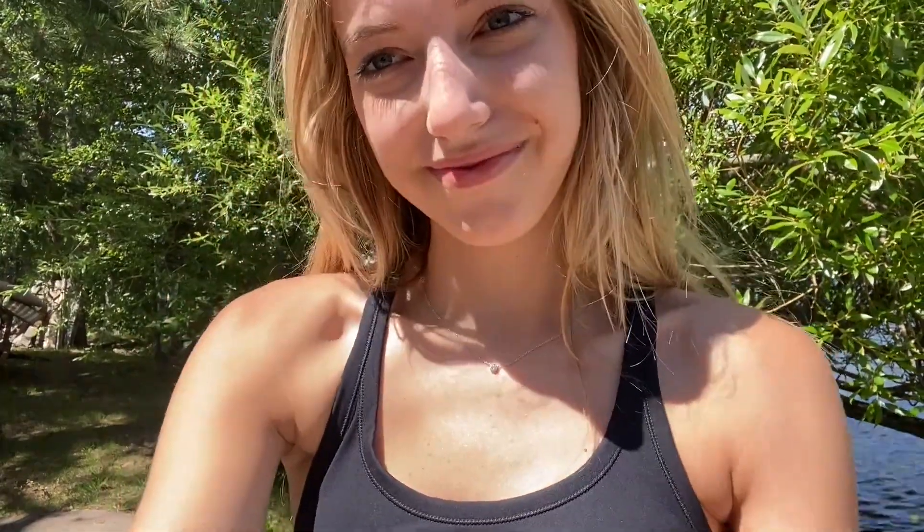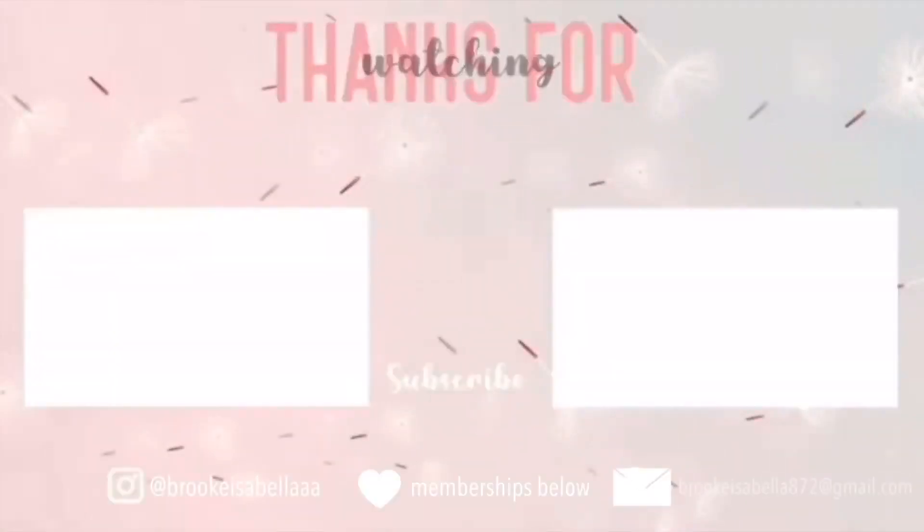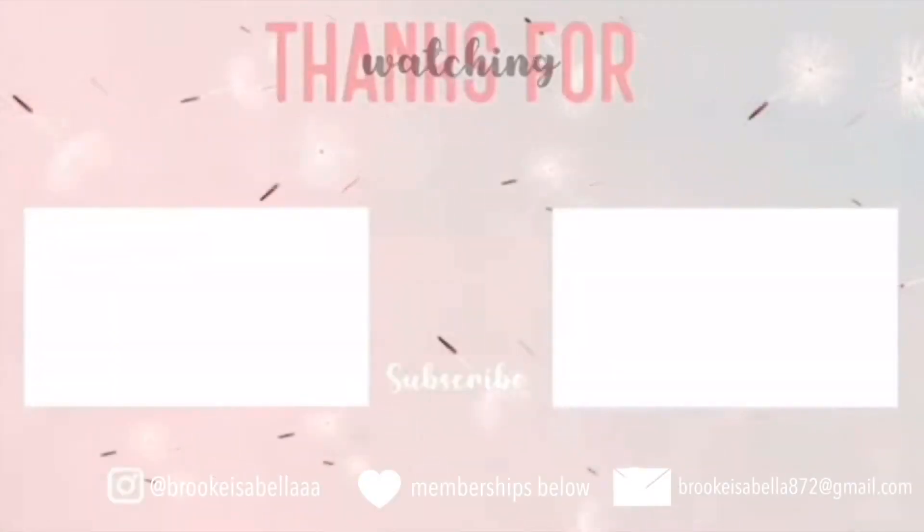Those are all my new clothes from Heath Yoga. Go check them out — the link is below. I love these products. I'm obsessed. Just amazing quality. Amazing brand overall. Go check them out. Thank you guys for watching, and I'll see you in the next video.